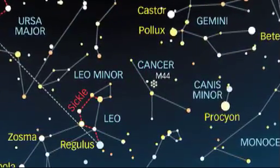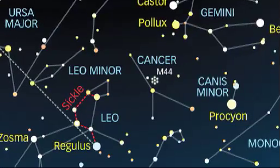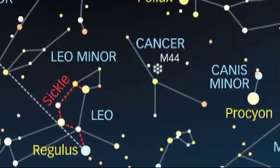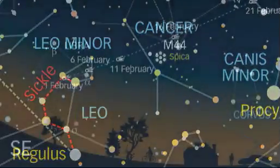Cancer is quite faint as constellations go, so look between the bright stars of Gemini and down to the lower left towards Leo the Lion, with its bright star Regulus. M44 is just visible as a hazy patch to the naked eye under dark, clear skies, and it forms an isosceles triangle with two of the central stars of Cancer, Gamma and Delta. Binoculars and small telescopes really bring out the cluster in all its splendour, so why not look it up?